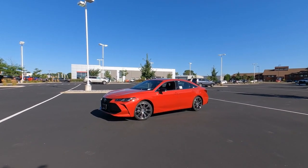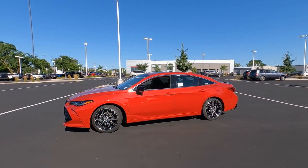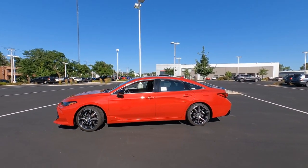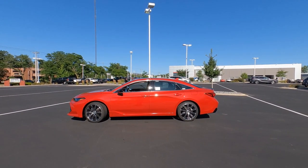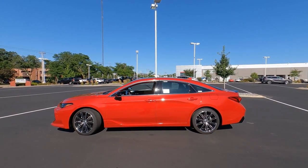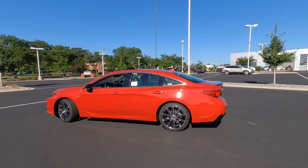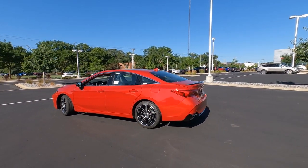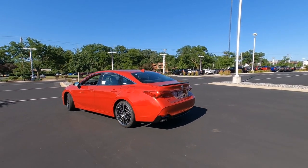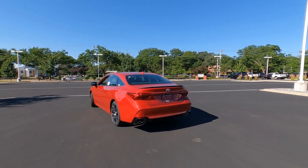Hey, it's Tony here at Smart Toyota, Madison, Wisconsin. This is the 2022 Toyota Avalon Touring Edition gas version. The color on this one is Supersonic Red. 2022 is the last year for the Avalon — it's being discontinued and replaced with the Toyota Crown. So I want to give you a quick overview on this one.